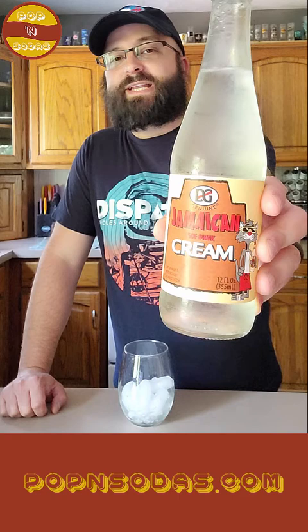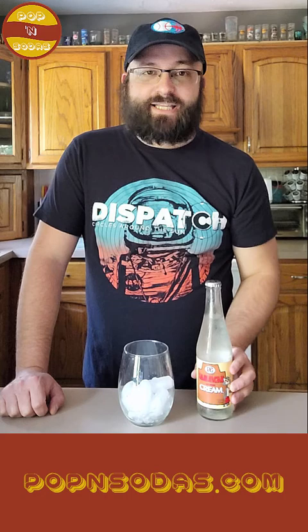Welcome back to Poppin' Sodas. I'm Derek. Today we're going to the Caribbean to try out D&G Limited's Jamaican Cream Soft Drink.